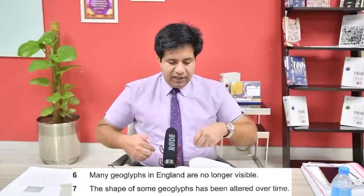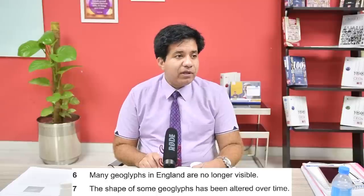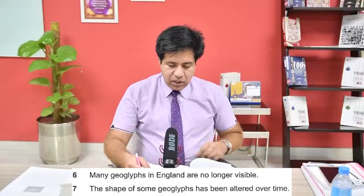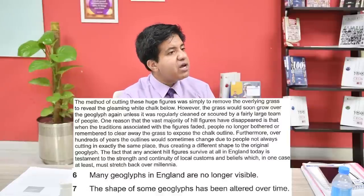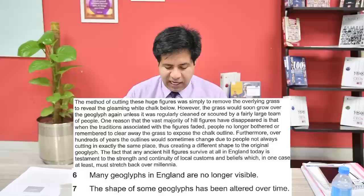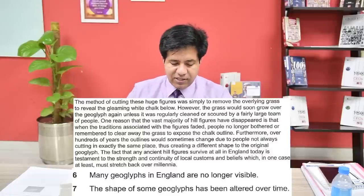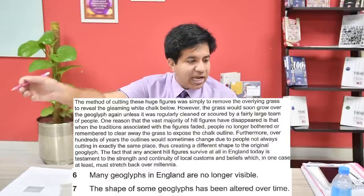Question seven: the shape of some geoglyphs has been altered over time. If the shape has been altered - meaning changed - over time, it's TRUE. Go back to the same paragraph: furthermore, over hundreds of years the outline would sometimes change due to people not always cutting in exactly the same place, thus creating a different shape to the original. The answer is TRUE - the shape was altered because people did not cut the same shape.